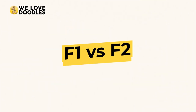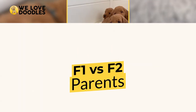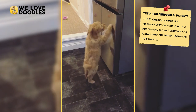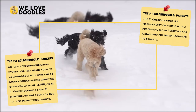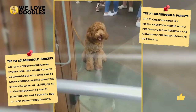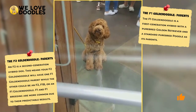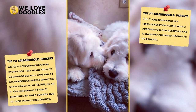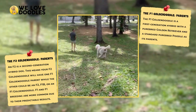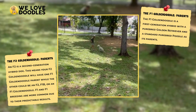F1 vs. F2 parents. The F1 parents are straightforward — just a purebred Golden and Standard Poodle. The F2 parents are a bit wilder, as they are second-generation hybrid dogs. This means that they will have one F1 parent and the other could be F2, F1B, or even another F1 Golden Doodle. F1 and F1 breeding is far more common due to their predictable results.